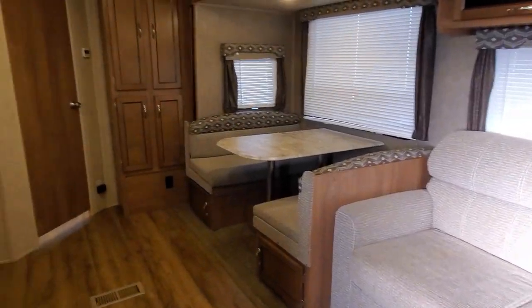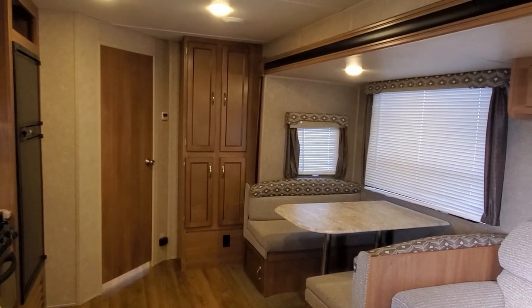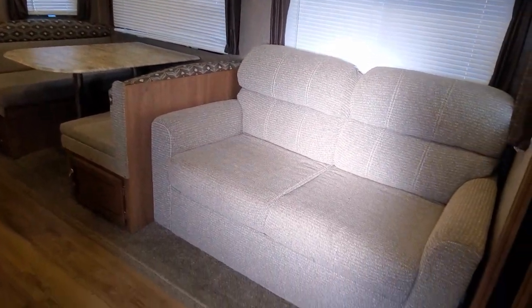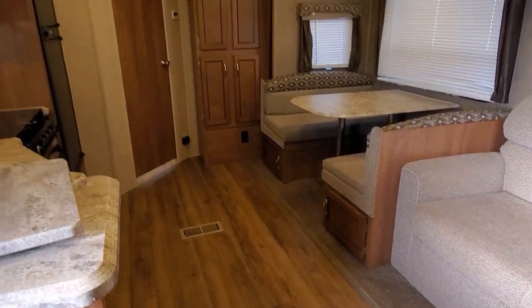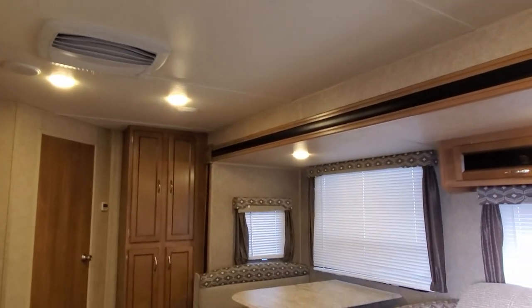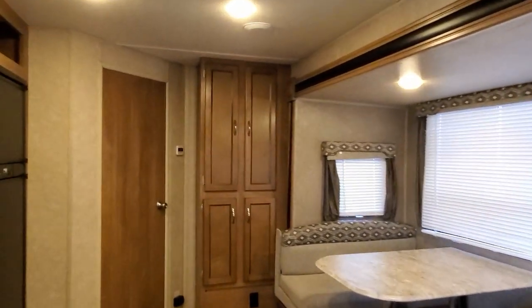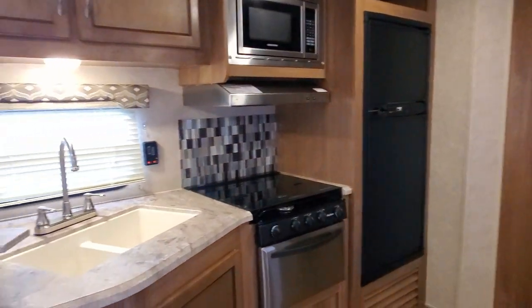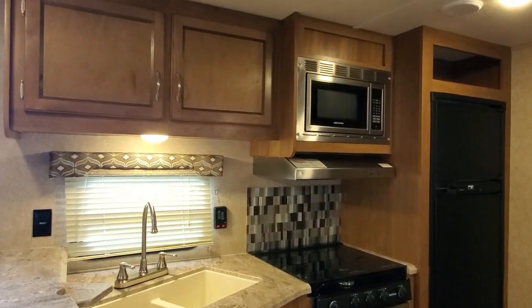Stepping right on into this thing, this is coming in at right around 7,000 pounds. The overall condition in this thing is absolutely fantastic. The upholstery on all the furniture looks really good. The linoleum looks really good. It's got a brand new AC on it that was put on just last year. It's got slide toppers on it. It's got TV. I mean, it's loaded up, it's ready to go. This Coachman Catalina — you talk about taking off and going somewhere for spring break with the family — this thing checks a lot of boxes.